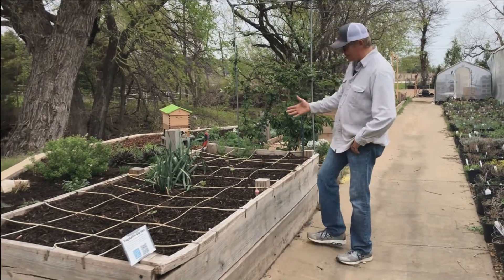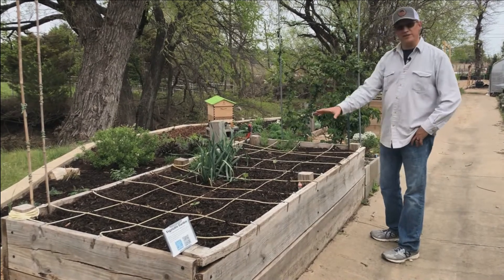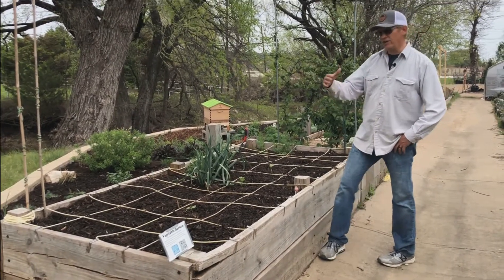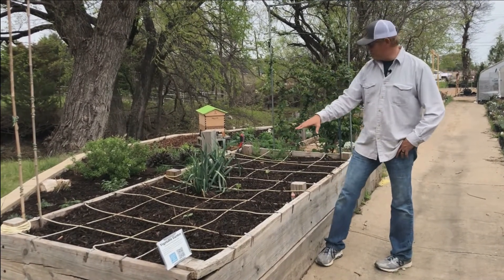So this year in this bed we got some leeks that were planted last fall, and lots of watermelon in this bed. I want to rotate my crops — last year I had eggplant and peppers in this bed, so this year I'm putting something completely different in here.